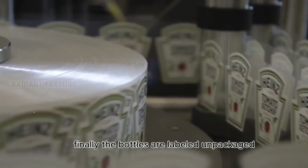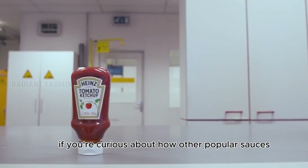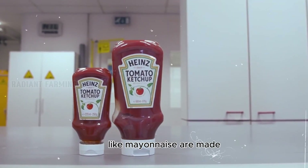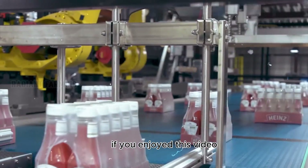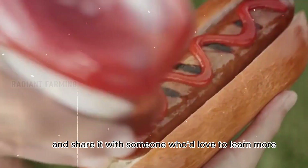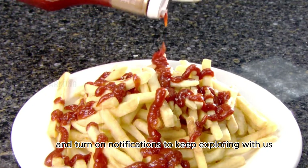Finally, the bottles are labeled and packaged, ready to be shipped to stores worldwide. If you're curious about how other popular sauces like mayonnaise are made, check the link in the description and in the comments. If you enjoyed this video, give it a thumbs up and share it with someone who'd love to learn more. Don't forget to subscribe and turn on notifications to keep exploring with us.